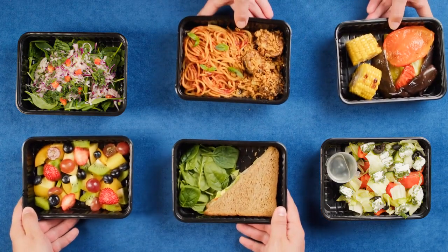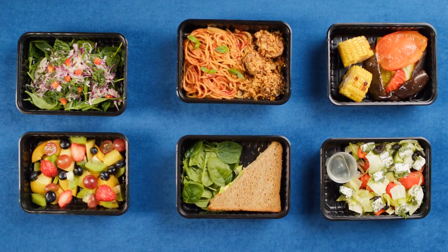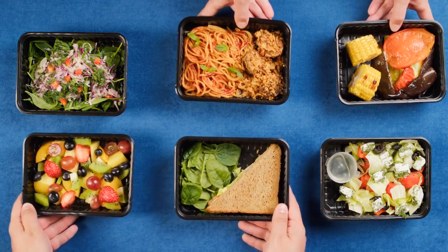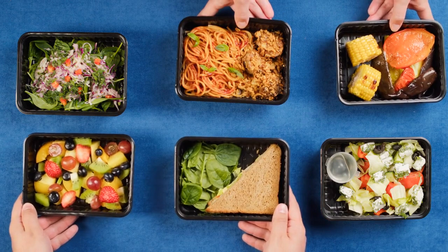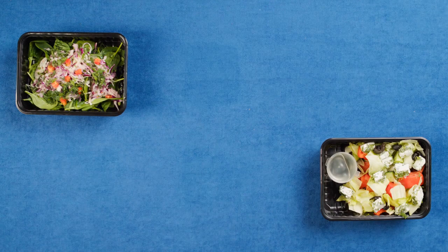Incorporating real food into your diet is easier than you might think. Start by focusing on whole, unprocessed ingredients. Shop the perimeter of the grocery store, where you'll find fresh produce, lean meats, and dairy products. Cook more meals at home using whole ingredients, and limit your consumption of processed snacks and sugary beverages.